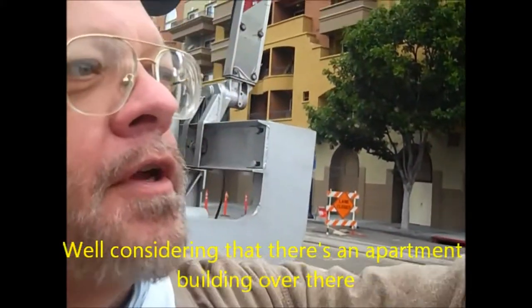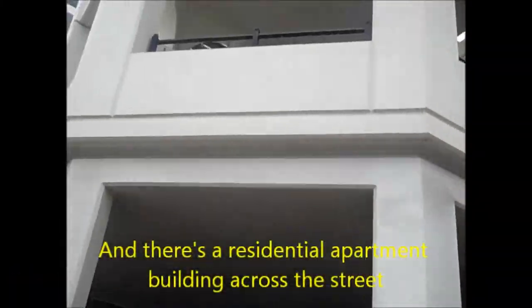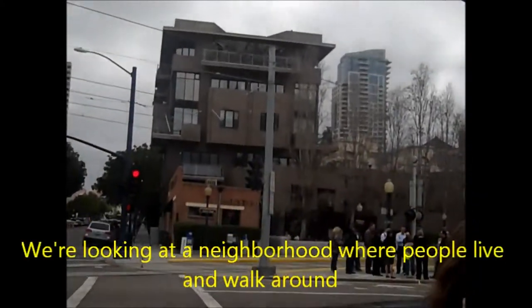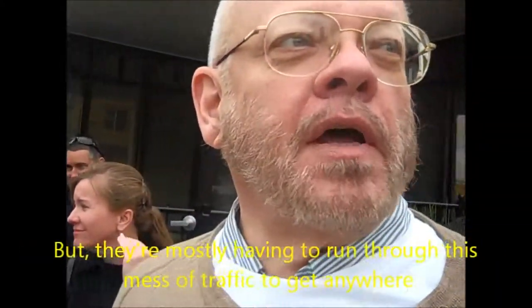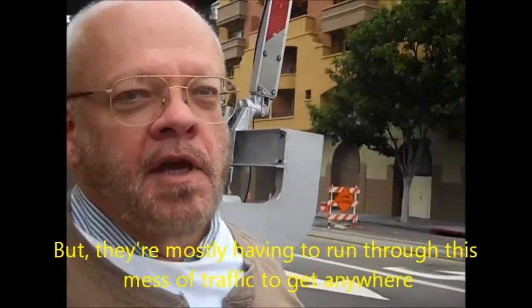What would we like to see? Well, considering that there's an apartment building over there, we're standing in front of another apartment building, and there's a residential apartment building across the street. We're looking at a neighborhood where people live and walk around, but they're mostly having to run through this mess of traffic to get anywhere.